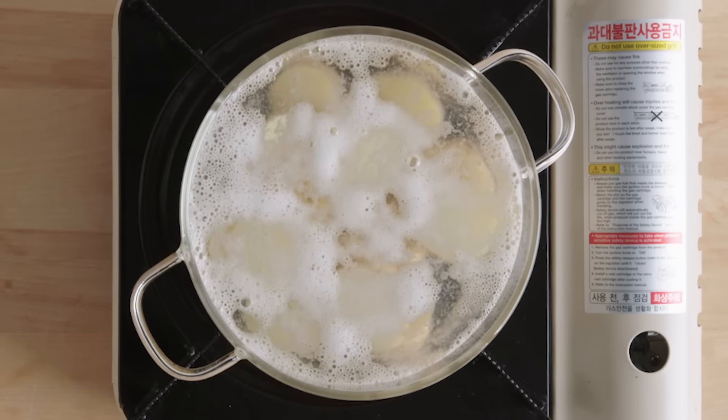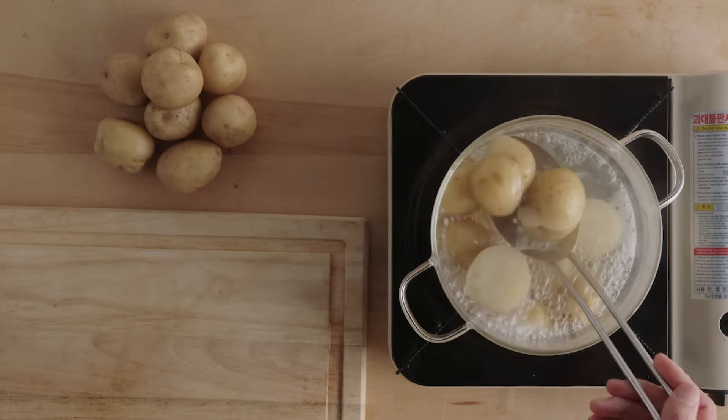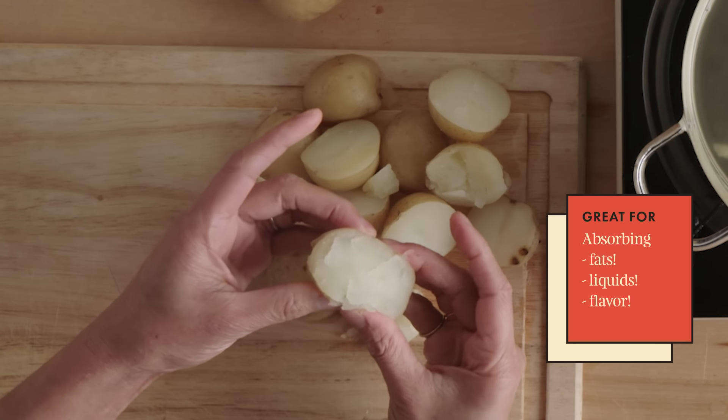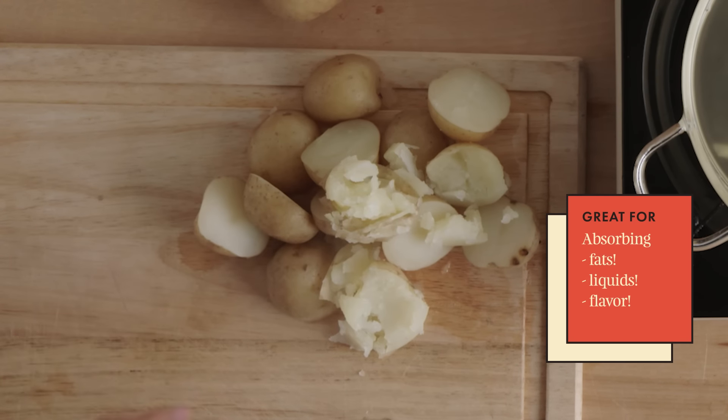You can really see this process if you boil the potatoes. Once you get them boiling, the mealy potatoes expand and the starch swells. This really shows the benefit of a high starch potato.